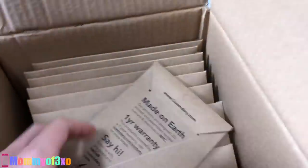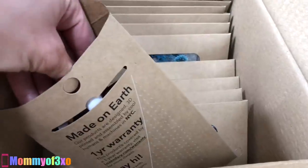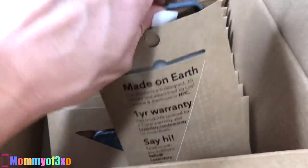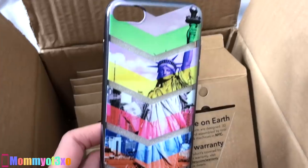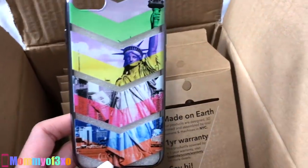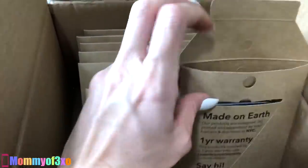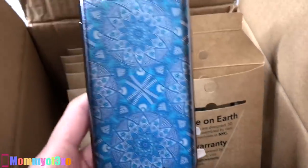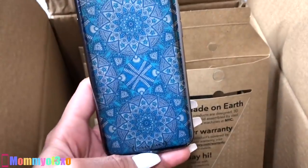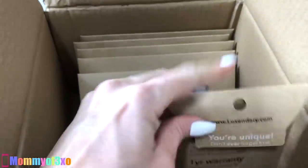Here's another cool looking one — it looks like the Statue of Liberty. My nail keeps getting stuck in this little slit trying to open them. So here's another iPhone SE or iPhone 5 case — Statue of Liberty with New York City in the background. That one's really cool as well. This one looks like Maya would like it. Another iPhone SE or iPhone 5. They have a lot of iPhone SE or iPhone 5 cases, guys.